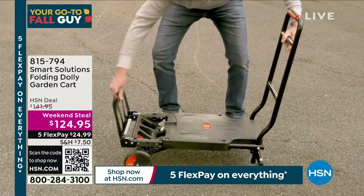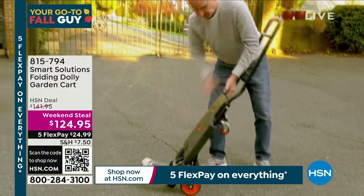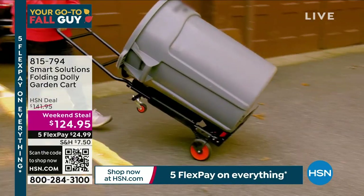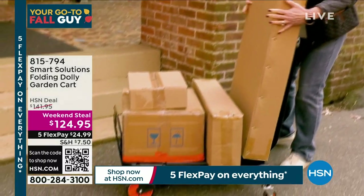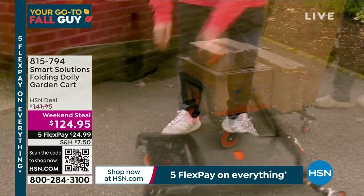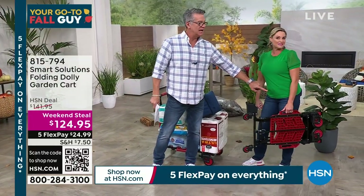It's item 815-794. Completely portable, easy to configure. You can use it as a dolly, as a trolley, as a hand truck. You can move plants with it — it's unbelievable. Carrie Mobley is here and she's going to tell us all about it. Hard to believe she came in holding it in one hand, and it's going to hold 330 pounds.